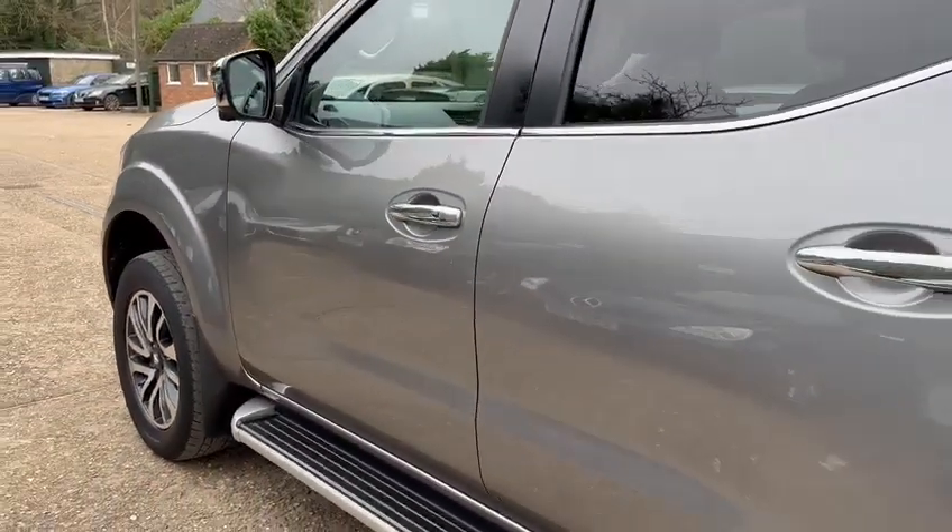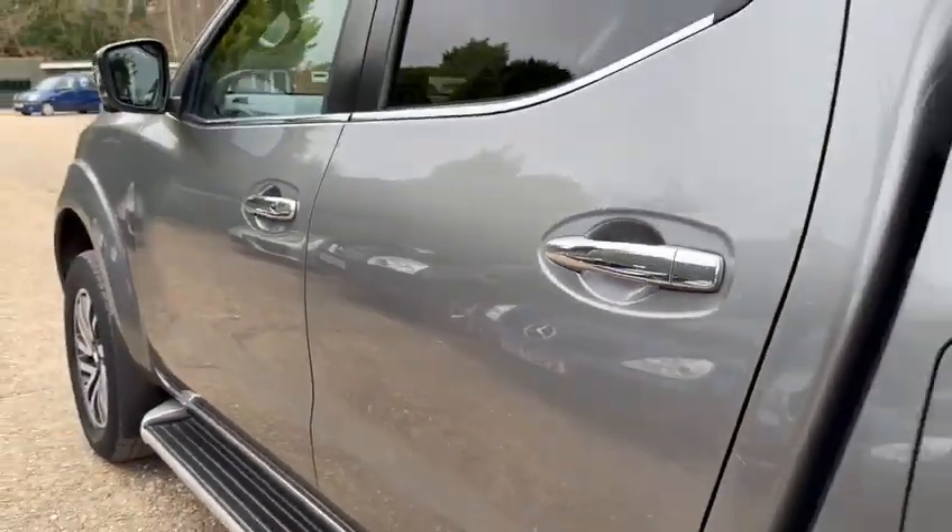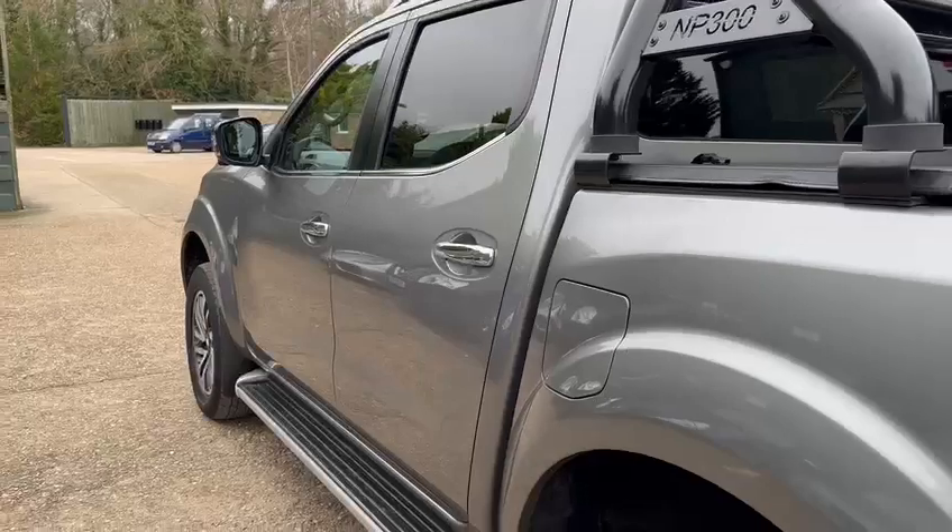I'm going to start on this back passenger door actually — there's a slight little ding just here as you can see, and a scratch just above it there. Not caught in a car park, something like that maybe.